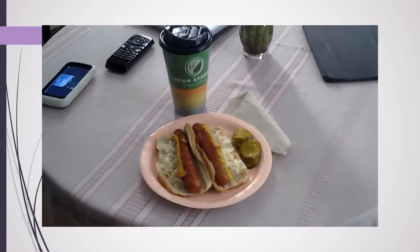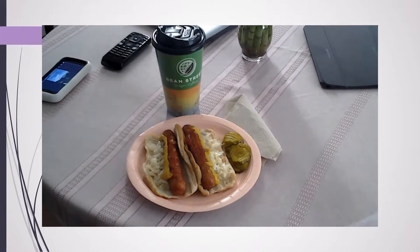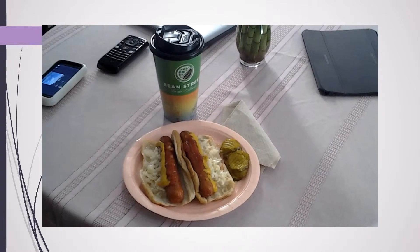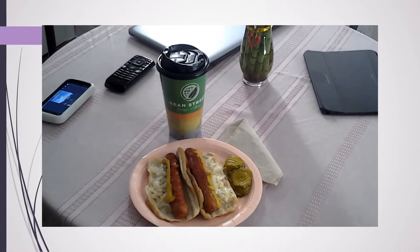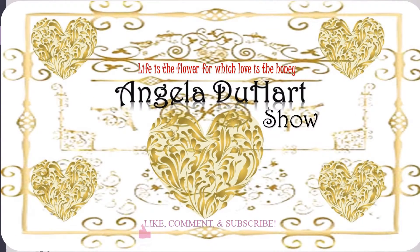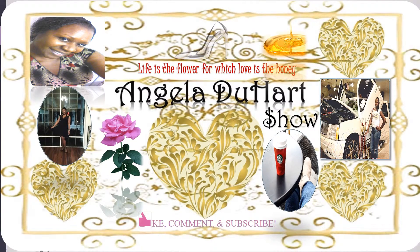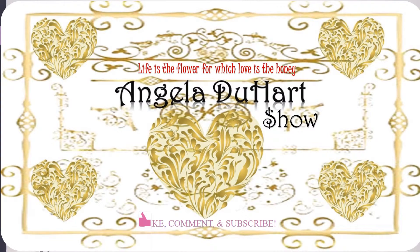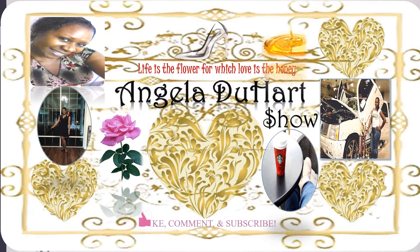It's hot dogs — these are beef hot dogs. I usually don't do hot dogs, but today I'm doing hot dogs and onions, mustard, ketchup, relish, horseradish, and coleslaw. It goes great having with coffee. Cool, huh? I'm doing hot dogs.